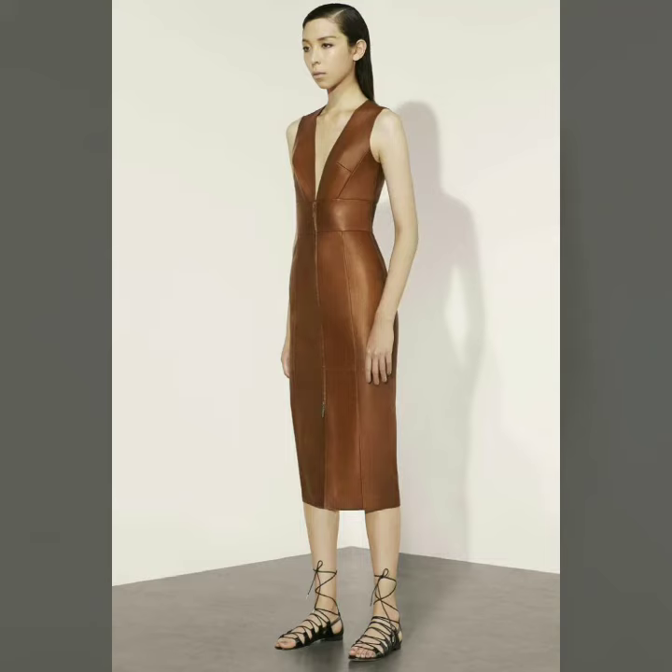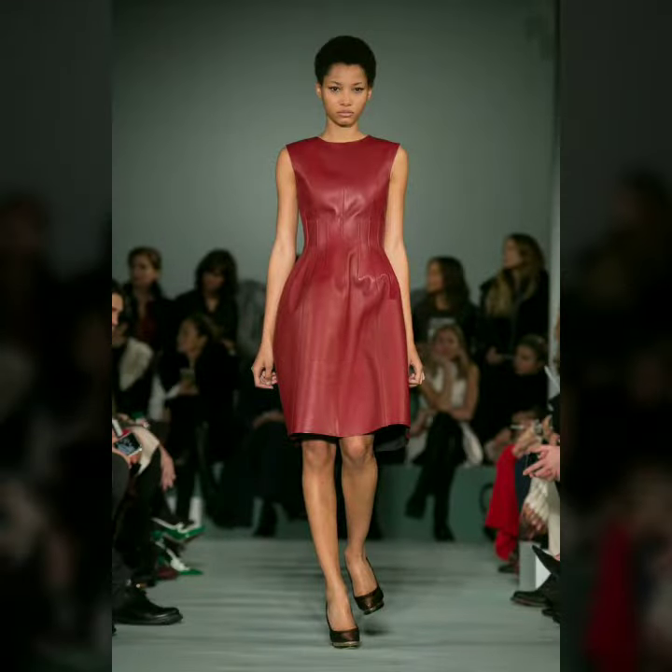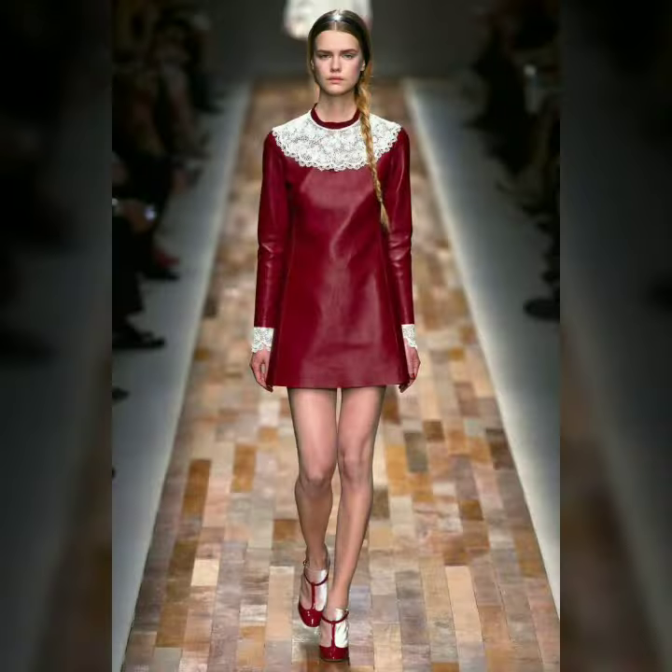Hello dear friends, how are you all? Welcome to my channel, I hope you are all fine and doing well. Today I am going to share with you very stylish and latest designs of leather outfits for women and girls. All these designs are very stylish and trendy — I will suggest you to watch this video till the end.